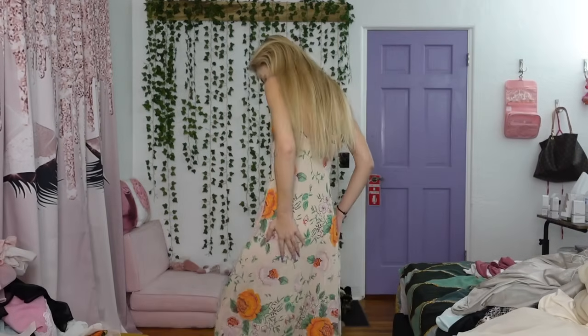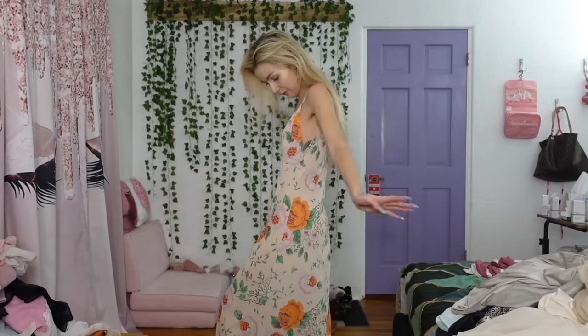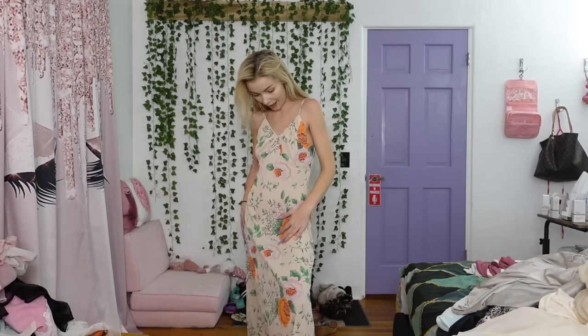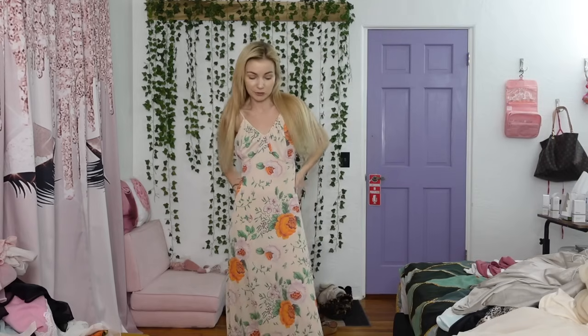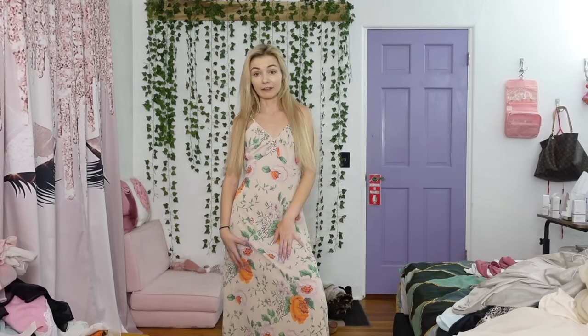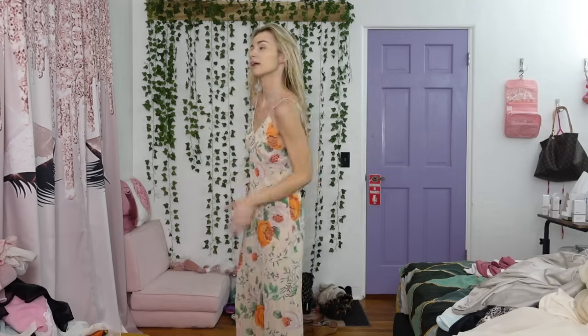Okay, so this dress isn't that sheer, but I'm obsessed. I love it. I love the length and I love like the floral pattern. It's just so pretty. This is like a fancy dress to me more than lingerie, but it's so gorgeous. And I just really, really love this one. This is probably my favorite so far. I don't know — I feel like it fits me pretty well too. And just in general it's so beautiful.